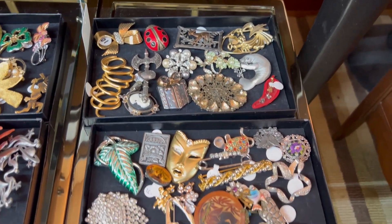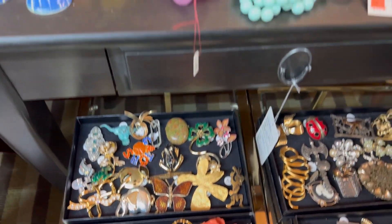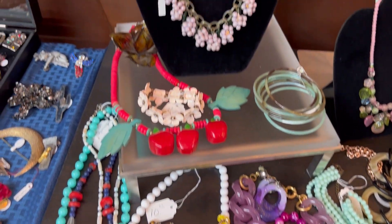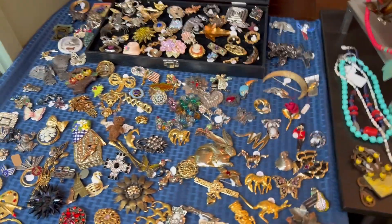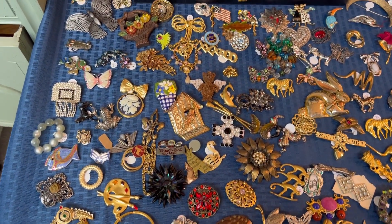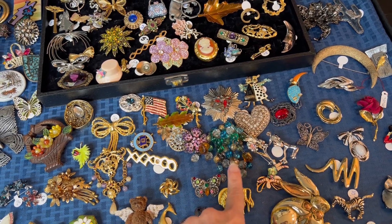Then we get to the fun stuff, which are the brooches — all the brooches are over here on one side. Some pretty floral items, and here is the brooch table. And some beautiful butterflies — this one is all glass and it's very heavy.